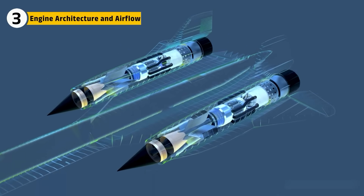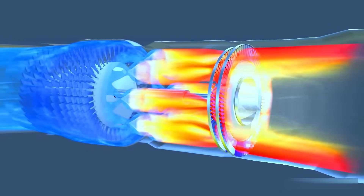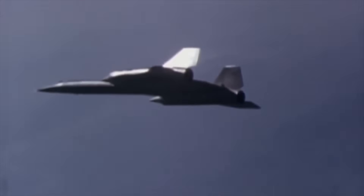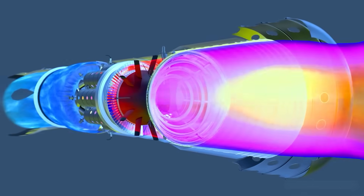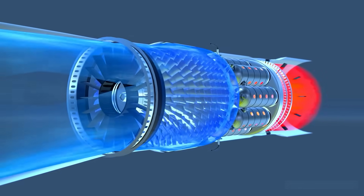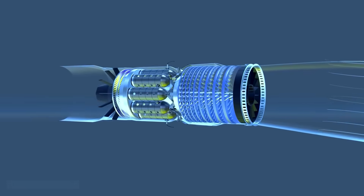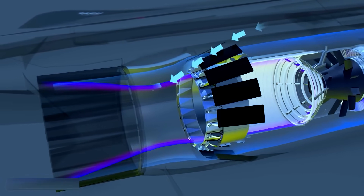The SR-71's J-58 P-4 was a hybrid turbojet-ramjet, designed to shift its breathing pattern as the aircraft accelerated. At lower speeds, it functioned like a normal turbojet and compressed air mechanically. But above Mach 2.5, bypass ducts redirected around 20% of incoming air directly into the afterburner, converting the engine into a semi-ramjet. In that regime, the J-58 produced over 32,000 pounds of thrust per engine — and it became more efficient the faster it went. Most of the thrust came not from the compressor but from the inlet system, where shockwaves pre-compressed the air before combustion.